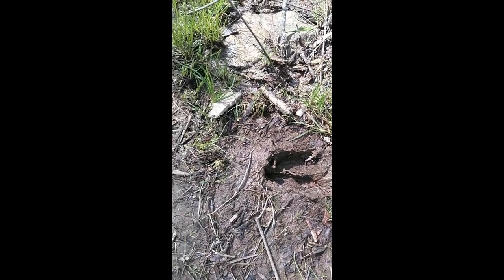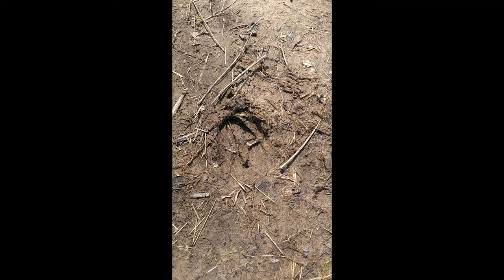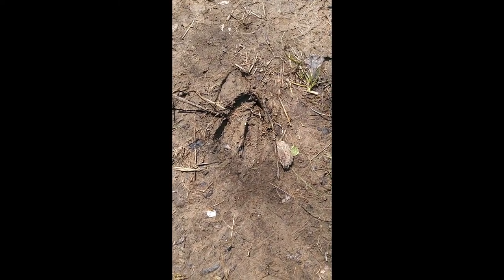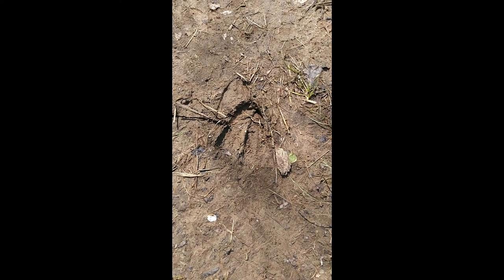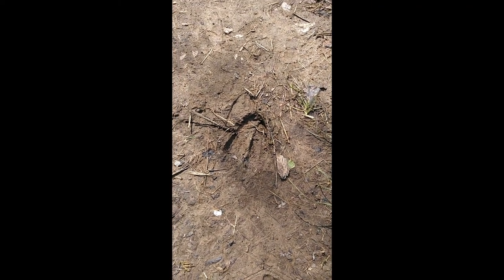We have some deer tracks here in the mud. Deer have two toes and it kind of looks like an upside-down heart — the pointed end shows the direction they're going. It looks like there are two footprints right on top of each other here, and they are following this human trail. Wildlife will use established trails that people have created, just because it's easier than walking right through the woods.